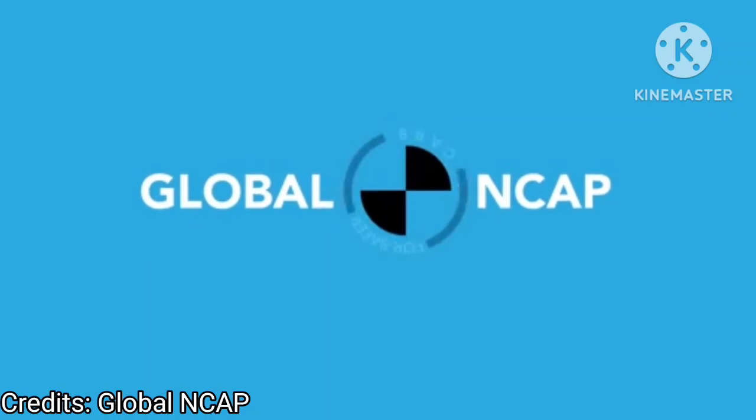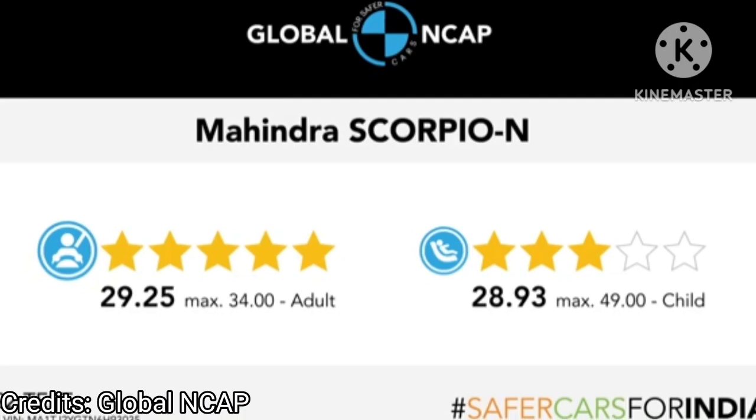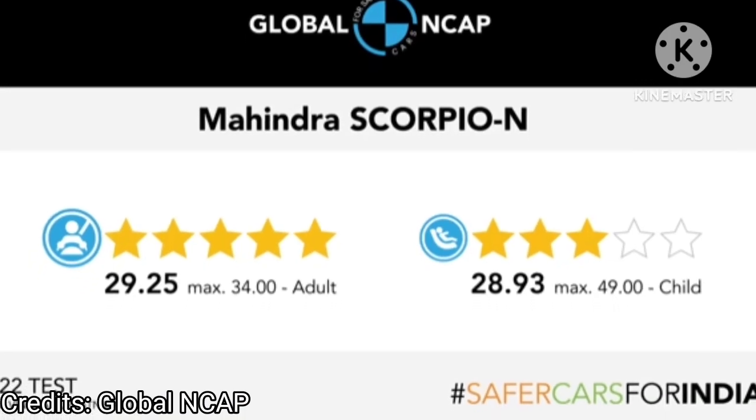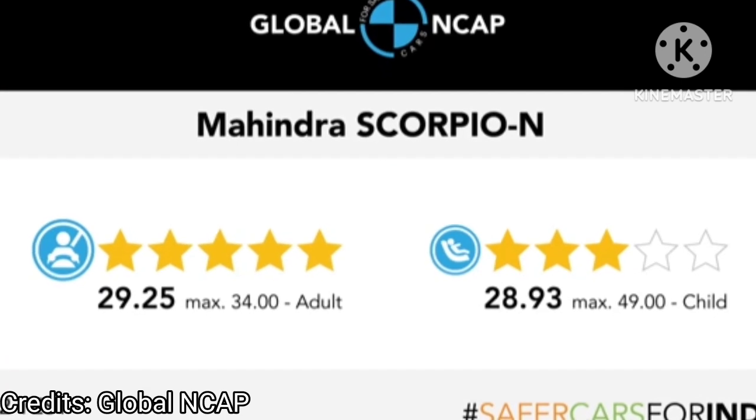Hello friends, welcome to our channel. Today in this video we are going to see details about the latest crash testing results of the Mahindra Scorpio N. The Mahindra Scorpio N had scored a five star rating in the latest round